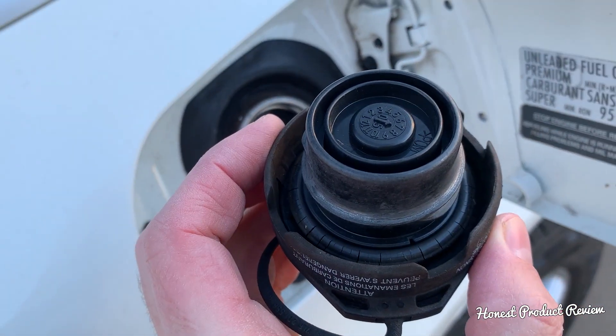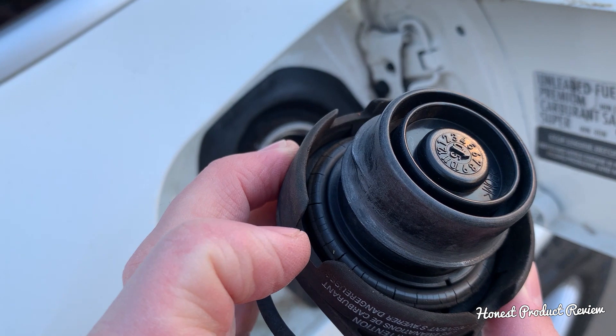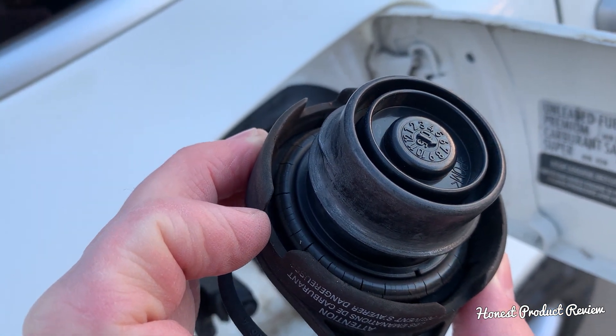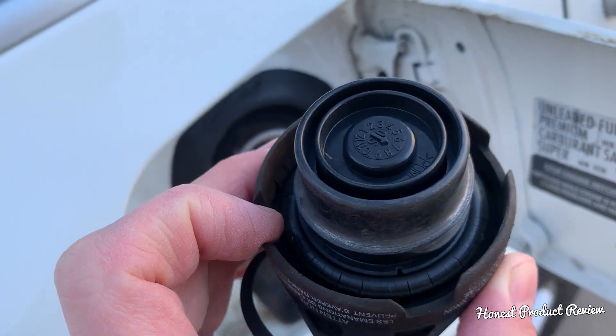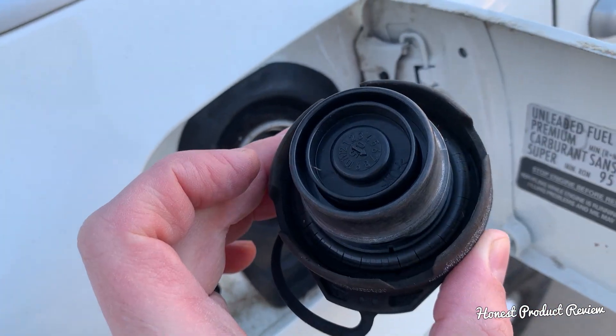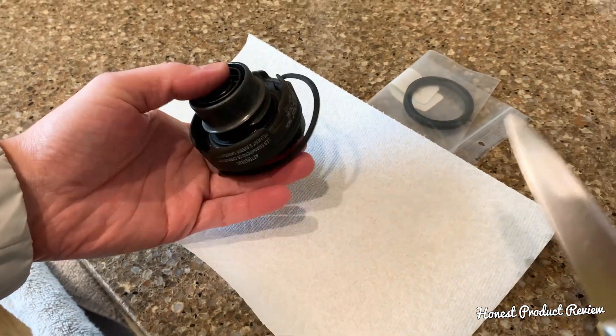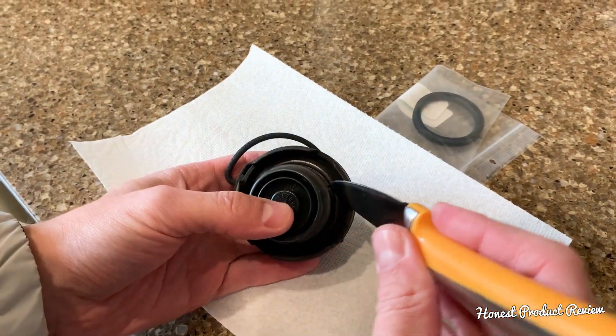But the number one reason for code P0442 is that seal right here. Check this out — a cracked seal is what is causing that. Always check your seal first. It costs only a few dollars to replace it, and we'll explain how. That seal is extremely easy to actually replace.